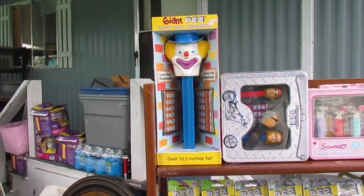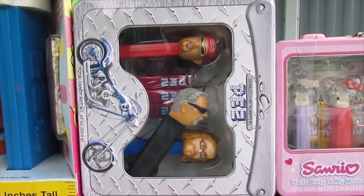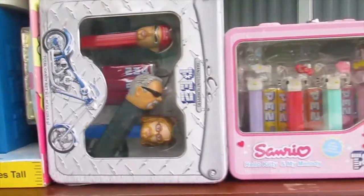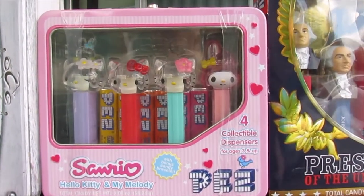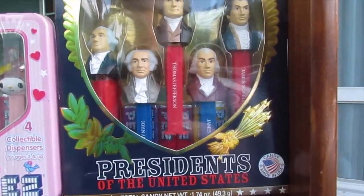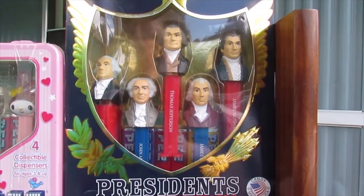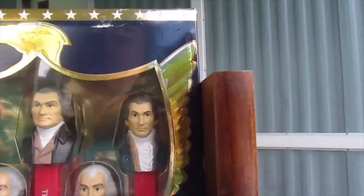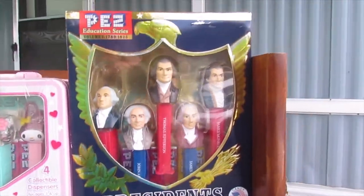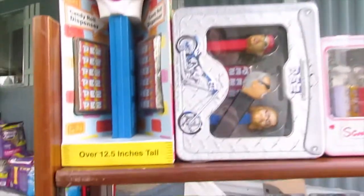We have a giant Pez — it's sort of a clown — then we have Orange County Choppers with three figures; I had to put it sideways so you could see the one that fell out of the middle of the package. There's also a Hello Kitty still sealed in its package with original tape, and then there's a Presidents of the United States Volume 1, 1789 to 1825, still sealed. Actually, that one has a broken seal but it doesn't look like they've ever been taken out — the candy is still in there and still sealed, so we'll call that one semi-new.